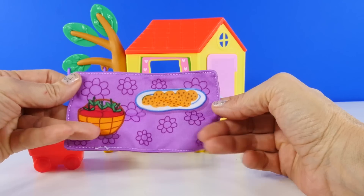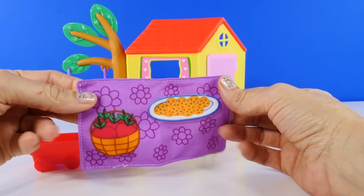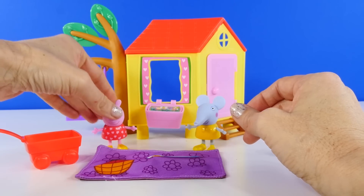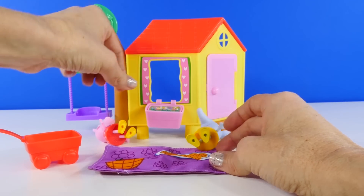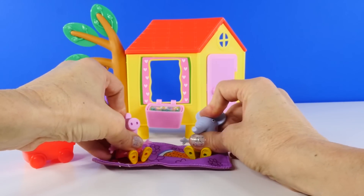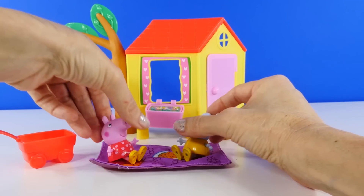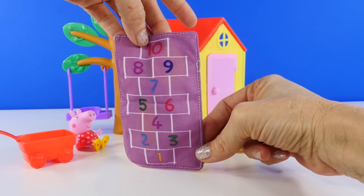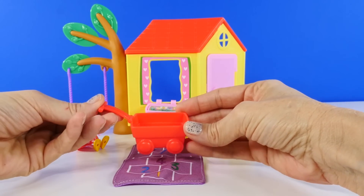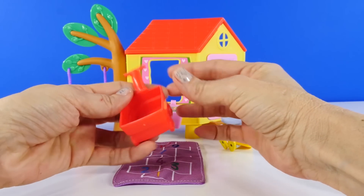And what is this? This looks like a picnic blanket. Emily and Peppa could sit and have a picnic, or we can flip it over and they can play hopscotch. There's also a little red wagon.